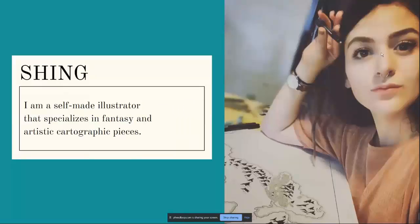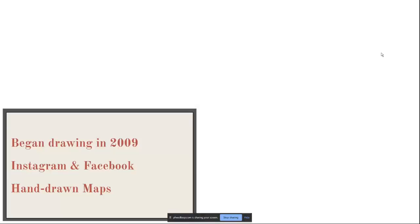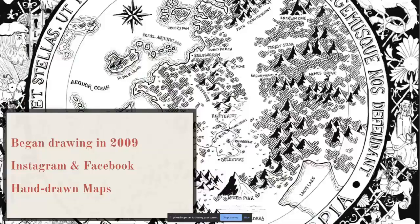I am a self-made illustrator that specializes in fantasy and artistic cartographic pieces. I started drawing maps back in 2009 just for fun and was successful through the use of social media, specifically Instagram and Facebook. All of my maps are hand drawn, and I'm now able to draw maps full time if I choose to. I draw maps for publishing companies, authors, creators of board games, fans and enthusiasts, and I've even had a drawn map used as a prop in a movie.